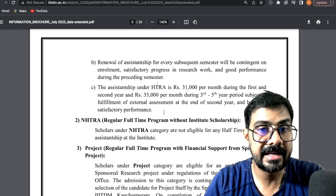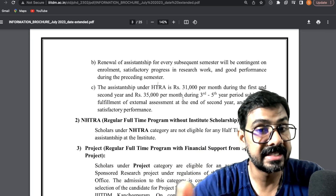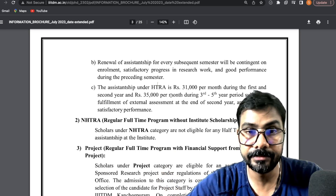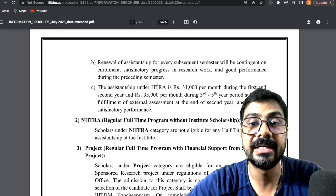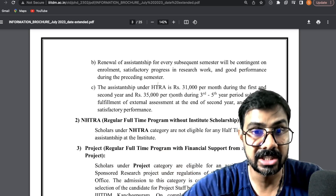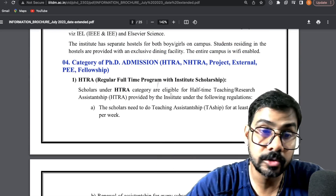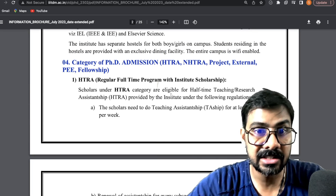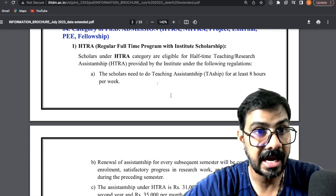You will get an assistantship of 31,000 per month during the first and second year, and then 35,000. These are the previous amounts and will definitely be updated. If you join under the HTRA category, you get both research and teaching assistantship — a very good offer, equivalent to IITs.